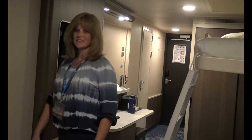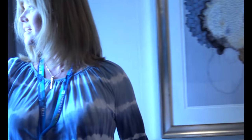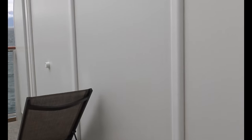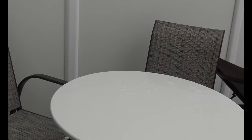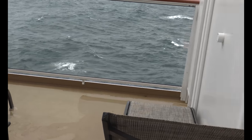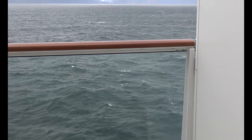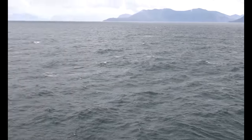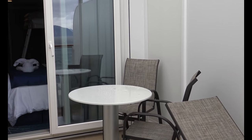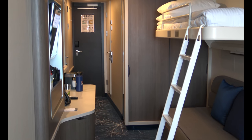Now we're going to the cherry on top for this mini suite and all mini suites — the balcony. This is one of the extended balconies. It's a little breezy out, but you can see that on this balcony you have a table, some chairs, and enough length to fit two loungers. It is a great thing to have. If you look back here you can see it's quite deep.